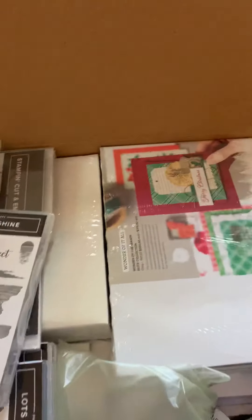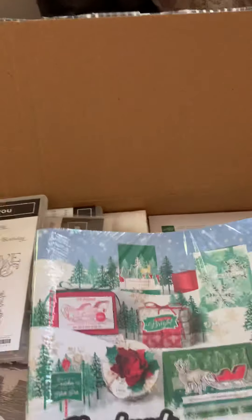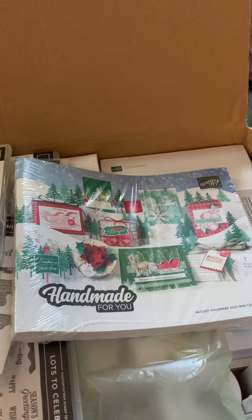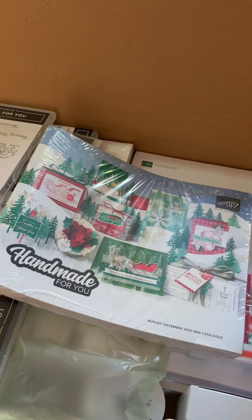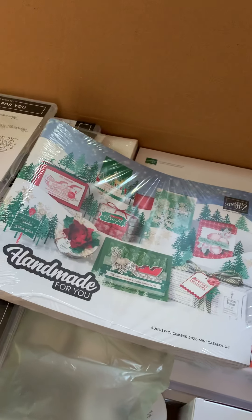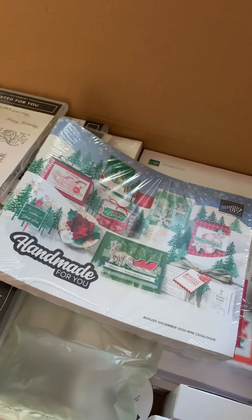I can see something else here. Oh my goodness, what is this? The new Christmas mini catalogue! Who'd like one? If you want one, contact me today, contact me tomorrow, contact me whenever you like.